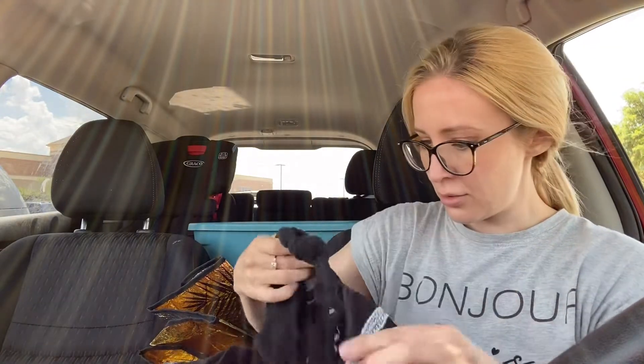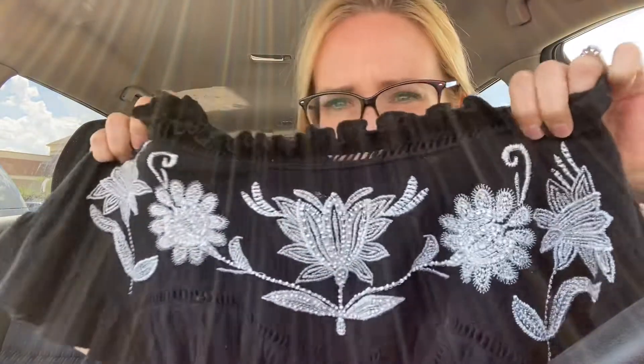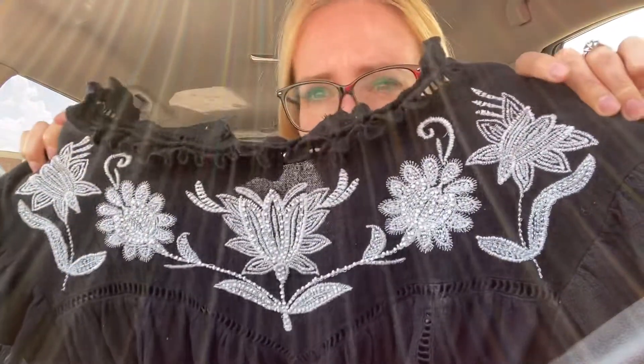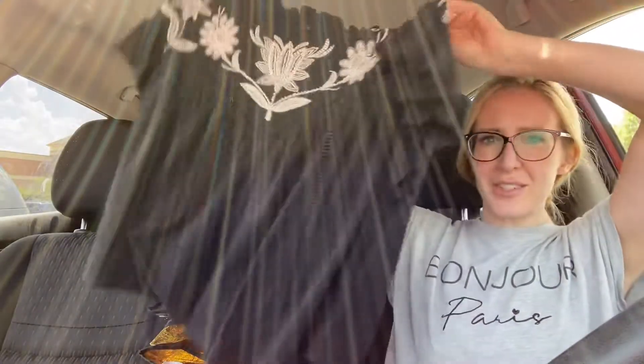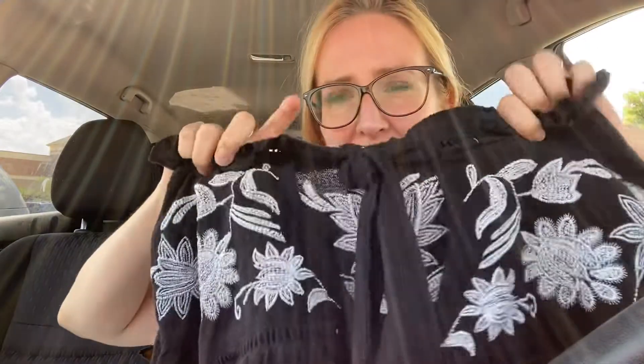Next up we have another Free People — this is one of their older tags. This is a size medium. It feels like rayon, but I'll have to double check the fabric. It's a black top with white floral embroidery on the top — just a really cute flowy black top that ties behind the neck. Very cute. You can see the sun streaming in my window there, hopefully it's not affecting the haul.